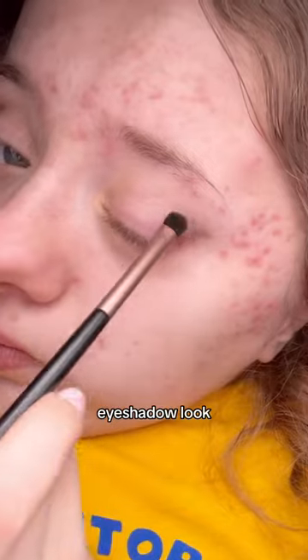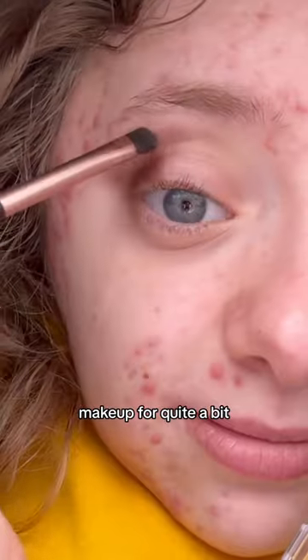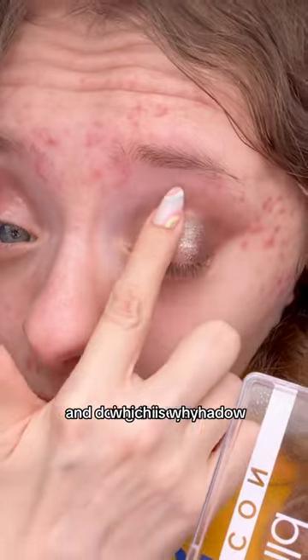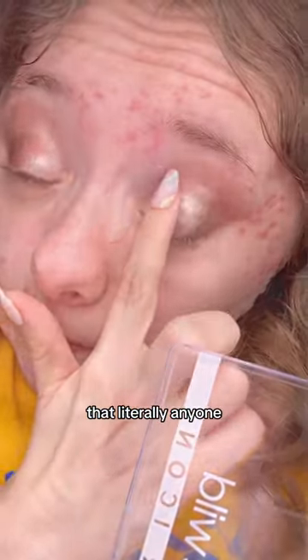My favorite part of makeup is always the eyeshadow. For this eyeshadow look, I wanted to do something more natural because I have been away from makeup for quite a bit. I have been out of practice and my hand still hasn't fully healed, so I'm a little bit shaky in some areas like eyeliner and doing this eyeshadow, which is why I'm doing a super simple natural look that literally anyone can create.